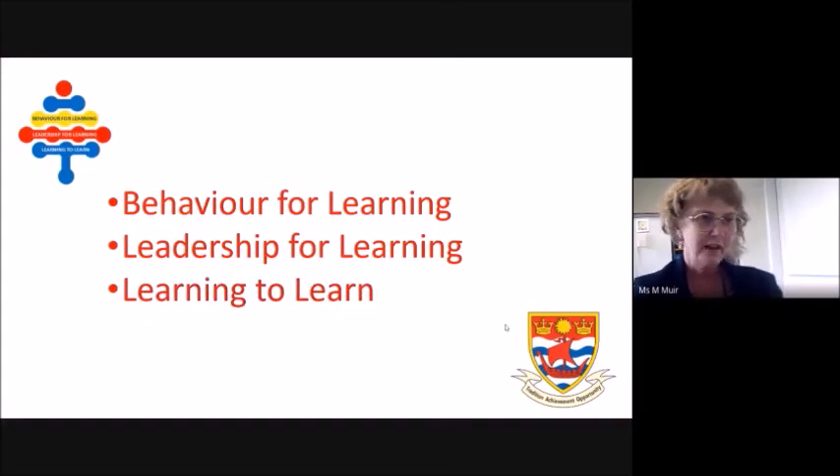Learning to learn: knowing how to learn, what strategies to use, and when to apply them is the key to great learning. Our aim is to help your child find what works for them.